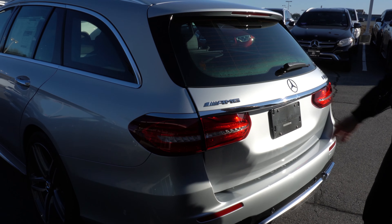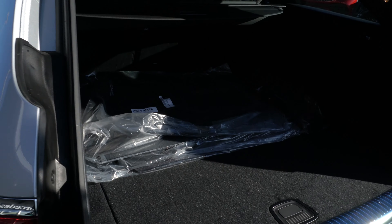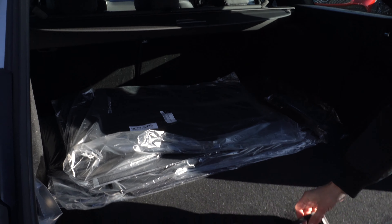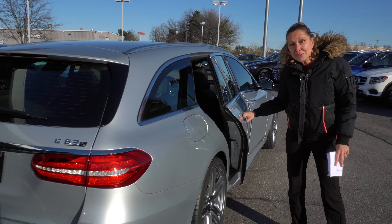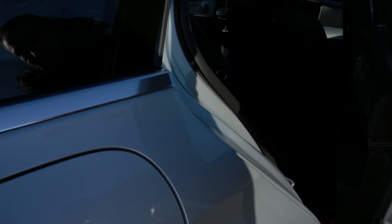Now this wagon does not have a third row. It does have a very big spacious trunk area and there's some extra storage down here. Let me tell you what you've been missing in your life that you didn't even know you were missing — soft-close doors.